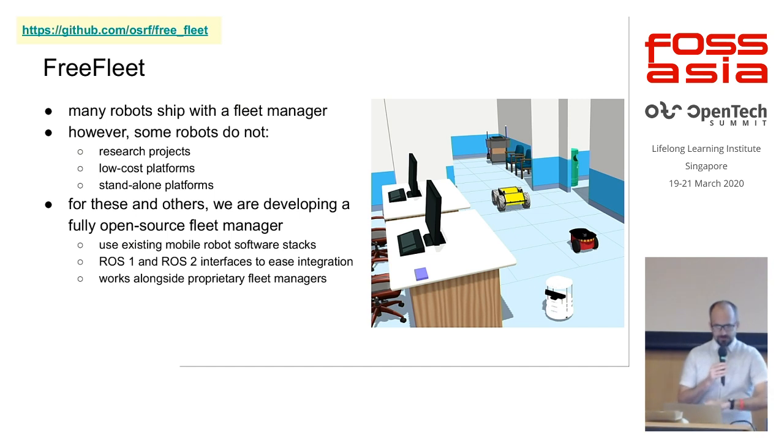It's also interesting to consider different classes of robots. Many robots don't have a fleet manager shipped with them — research projects, low-cost rapid prototyping platforms, or standalone proof-of-concept systems that don't come with a fully shrink-wrapped fleet manager and technicians to install it. For those, we have a fully open source fleet manager that can plug in at the same level as these proprietary vendor fleet managers. It hooks into common internal robot software like ROS used on many research robots, and is essentially a peer of the proprietary fleet managers — so you can have mixed fleets of fully shrink-wrapped robots alongside R&D or lower-cost platforms.